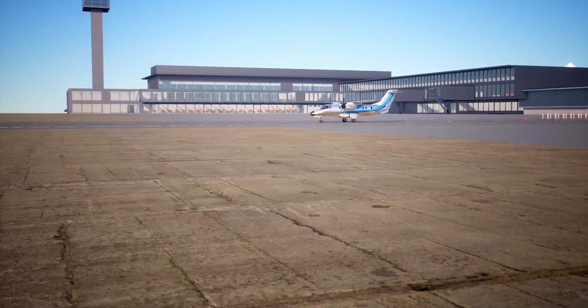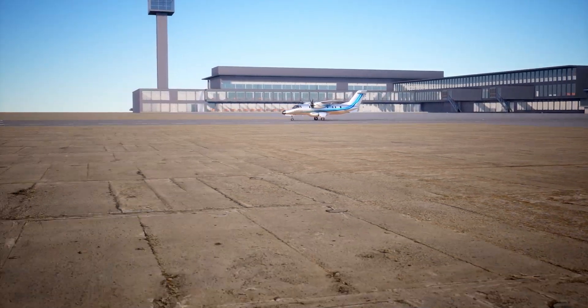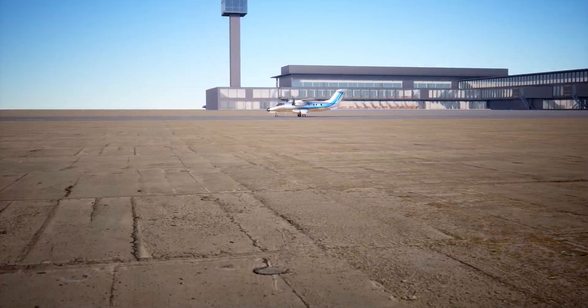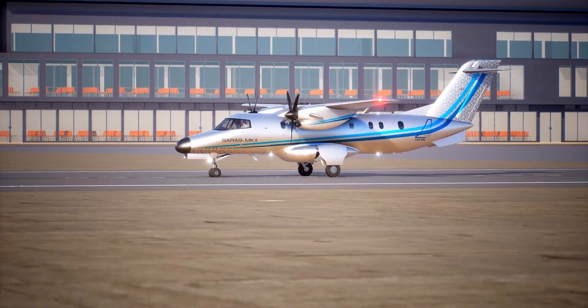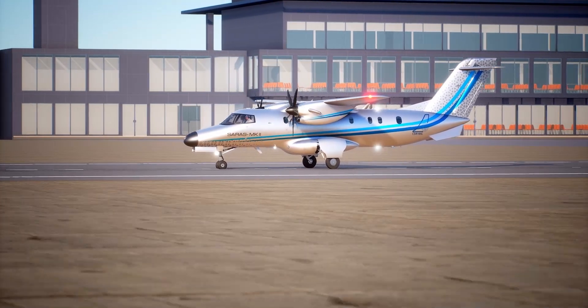This aircraft is designed to operate from semi-prepared runways and in environmental conditions varying from minus 40 degrees to 55 degrees Celsius. The aircraft requires a minimum take-off field length of 1185 metres at sea level with maximum take-off weight.